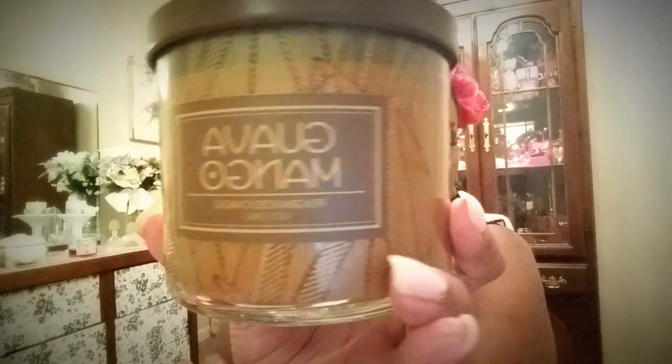This one from Big Lots is called Guava Mango — look at that beautiful packaging. I did a separate video showing these candles on display at Big Lots. This is a beautiful, rich mango smell and look at that beautiful rich color. I love that they have three wicks. I cannot wait to see how these burn — it smells so good.